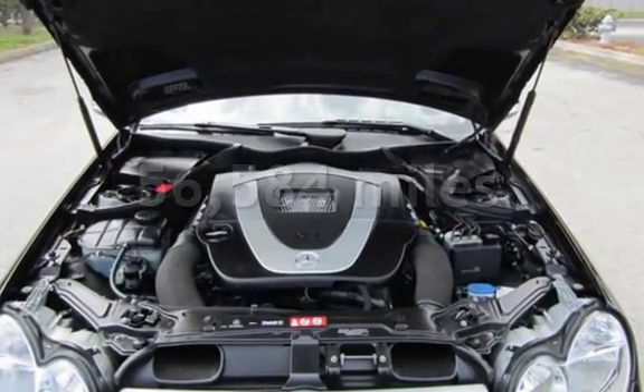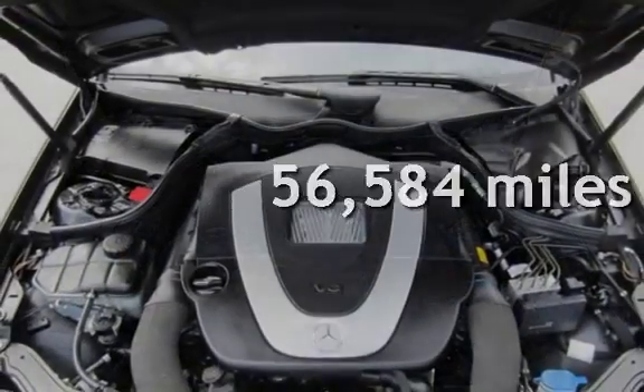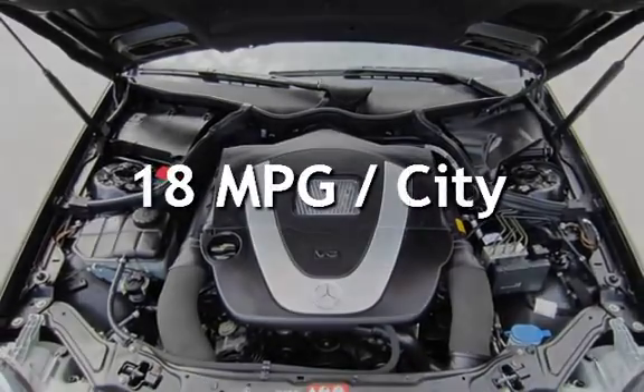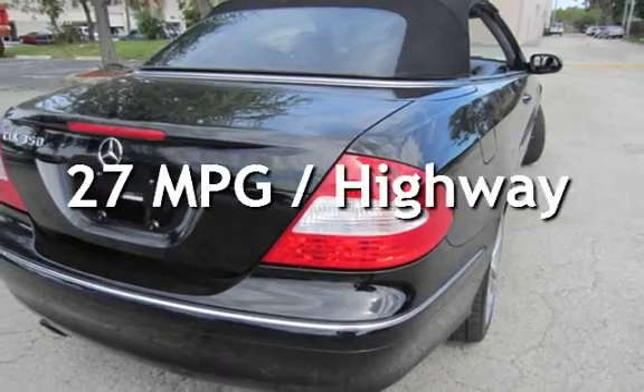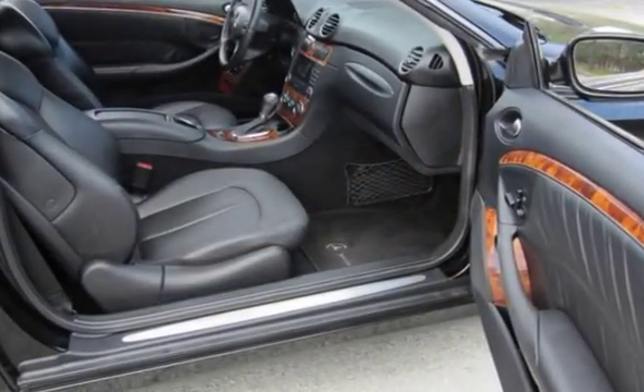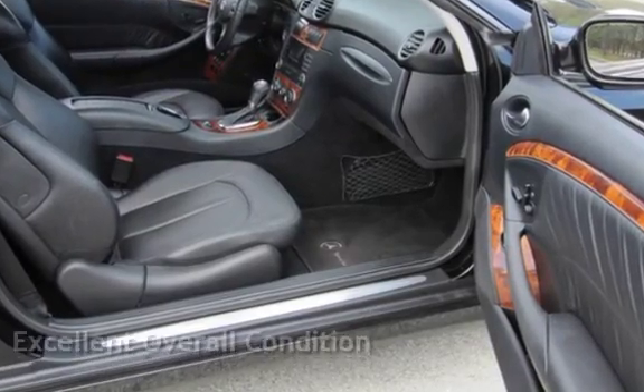This Mercedes-Benz has less than 57,000 miles on the odometer. Estimated fuel economy for this vehicle is 18 miles per gallon in the city and 27 miles per gallon on the highway. This vehicle is in excellent overall condition.